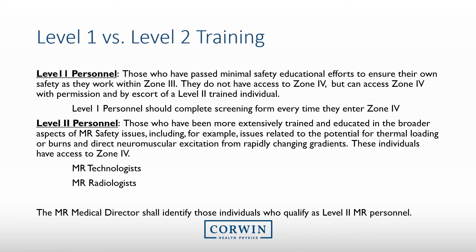There are two different levels of MRI personnel. Level 1 personnel are those that basically know the hazards associated with MRI and can ensure their own safety within Zone 3, but they do not have access to Zone 4. Level 2 MRI personnel are more extensively trained on MRI safety. They can access Zone 4 and escort others within it. They are able to screen and scan patients. Level 2 personnel are typically MRI technologists and MRI radiologists, and this educational presentation is primarily for Level 2 personnel.